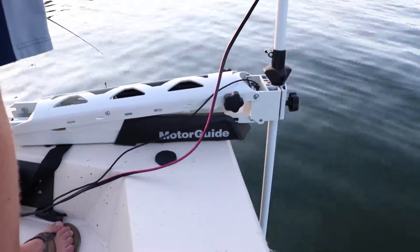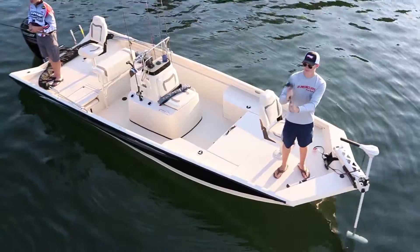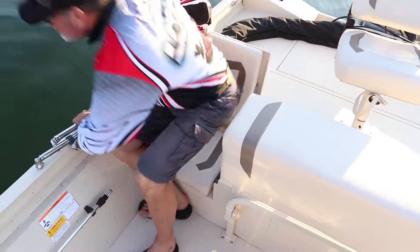Find the fish and stay on them with the MotorGuide trolling motor and Lowrance Hook 4x fish finder as standard features. Conveniently keep your fish on ice or keep your gear dry in the built-in 60-gallon insulated storage cooler.